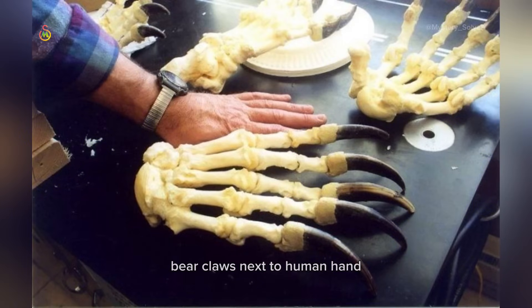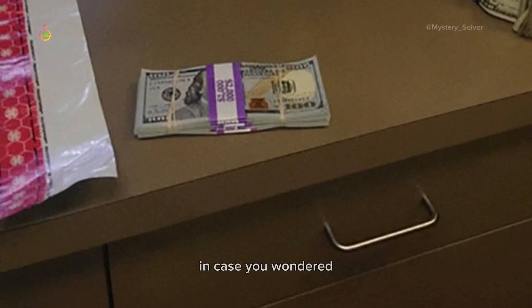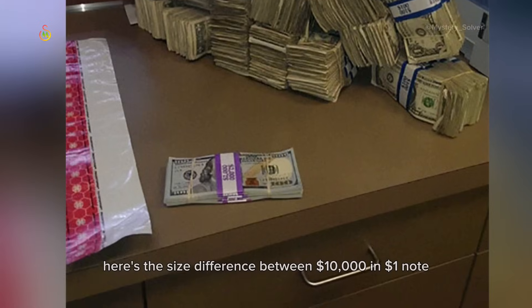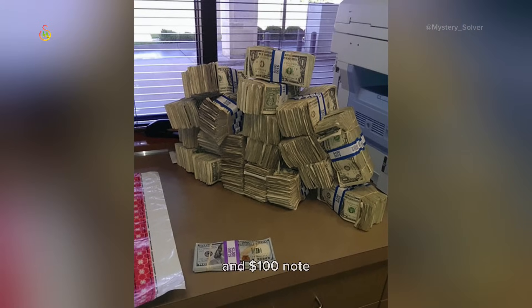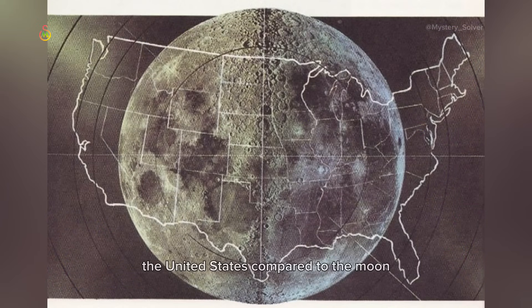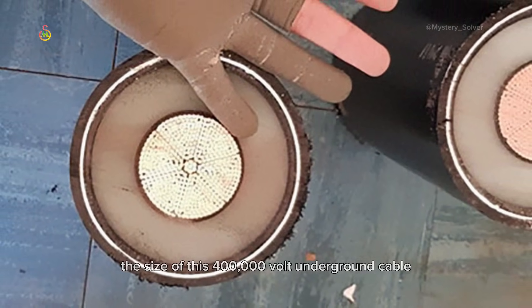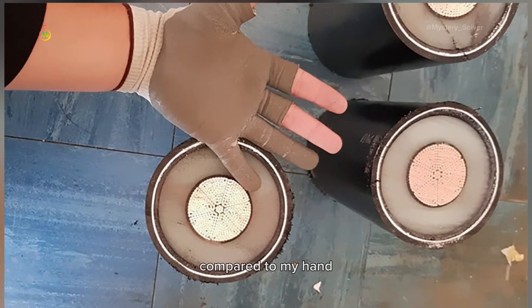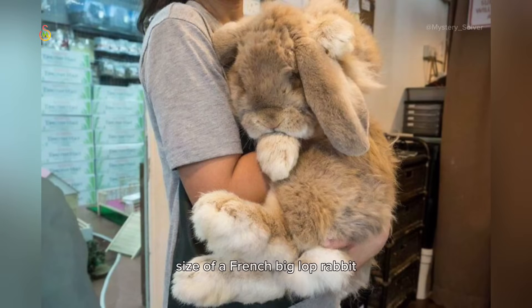Bear claws next to a human hand. In case you wondered, here's the size difference between $10,000 in $1 notes and $100 notes. The United States compared to the moon. The size of this 400,000-volt underground cable compared to my hand. Size of a French lop rabbit.